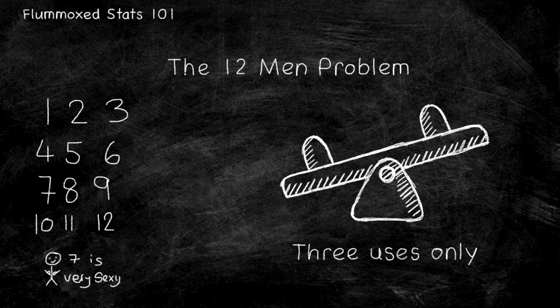And that rather long and convoluted explanation does indeed tell us how to solve the 12 men problem. So maybe next time you want to ruin a family dinner, make grandad cry, and grandma wish you'd put her in her care home, ask them about 12 men and a seesaw.